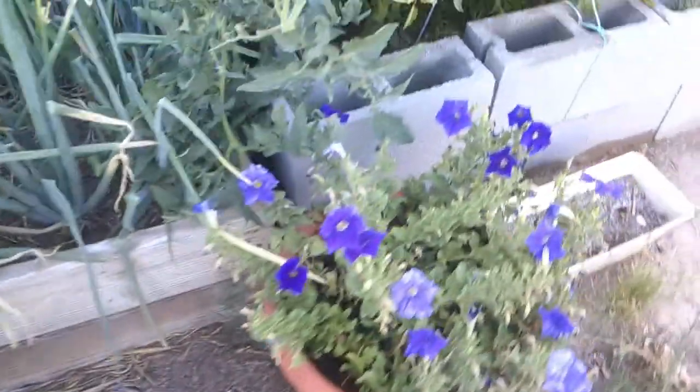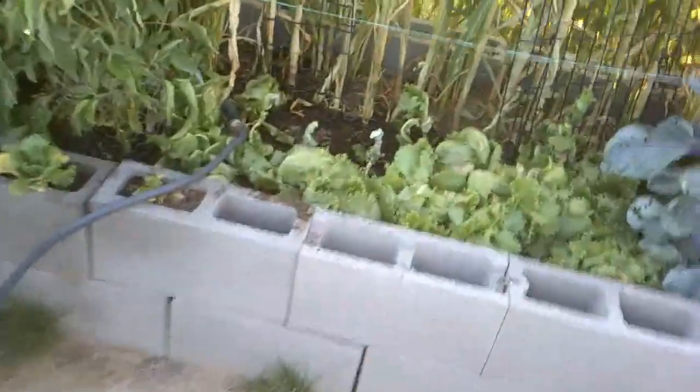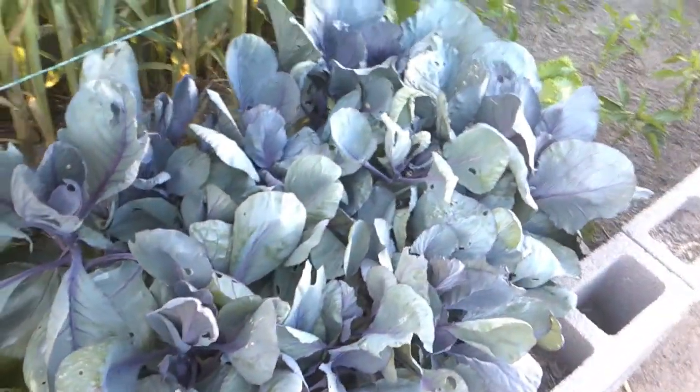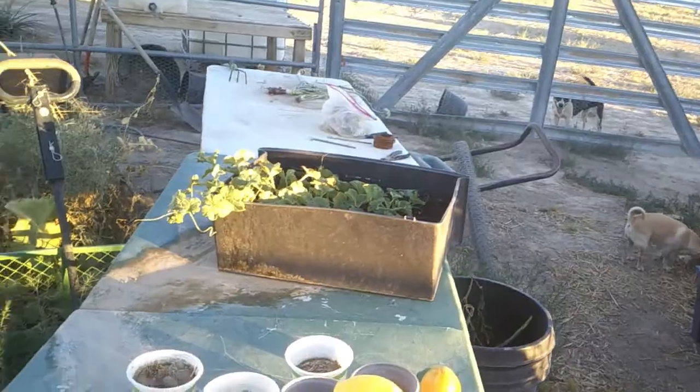Good girl. Let's go over here — some more peppers, pansies, the snapdragons are doing good. Lettuce kind of took a beating in the wind the other day, and we had some little green bugs on these, so we put some Garden Seven dust on it. More lettuce and onions.